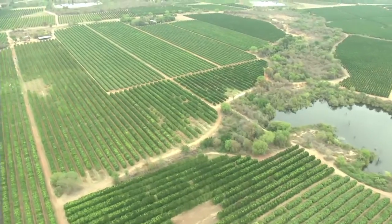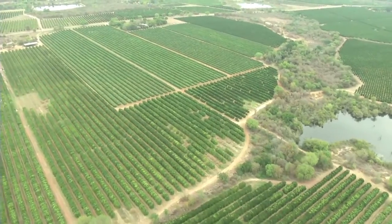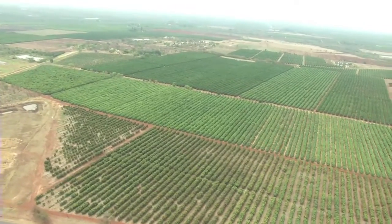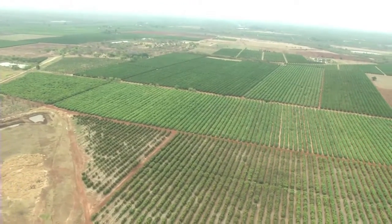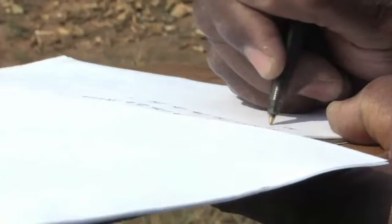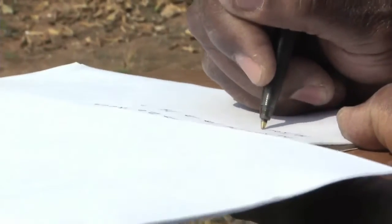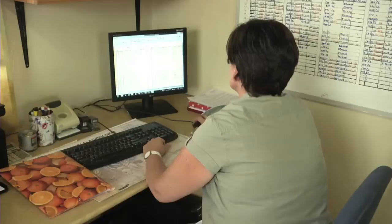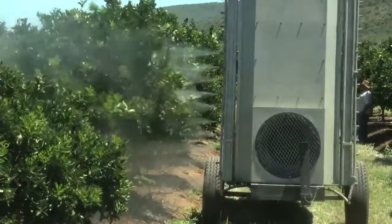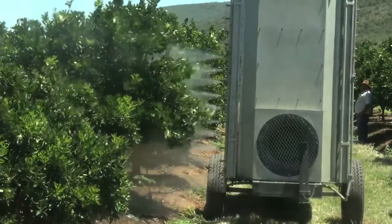There are a great many things that can go off the rails in citrus production, and finding out about a threat once it has already done damage to your trees and to production is too late. With good record-keeping systems, you will be able to pick up deviations before they develop into problems, and be able to address them in good time. Thank you.